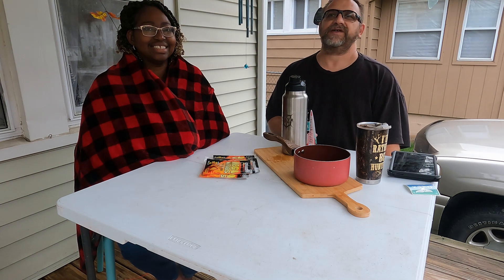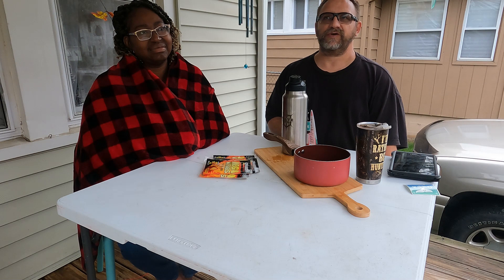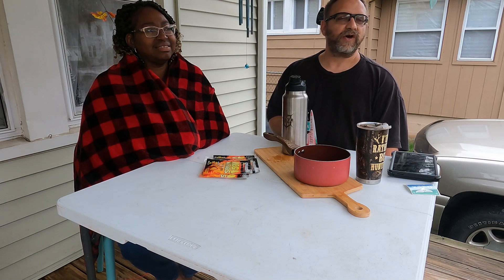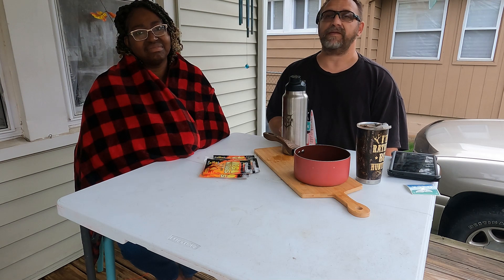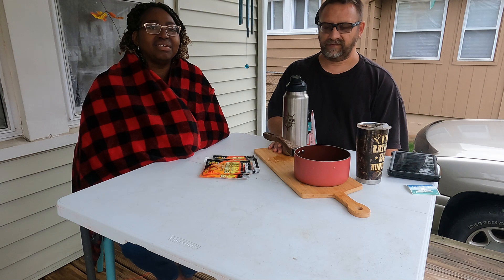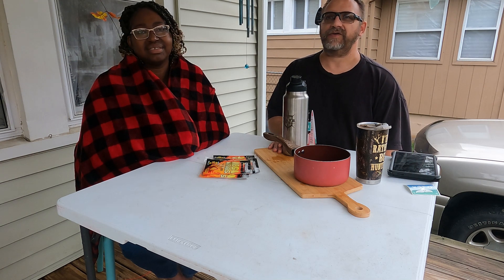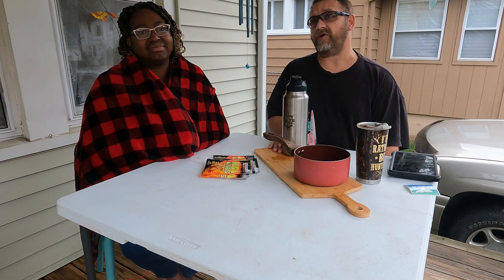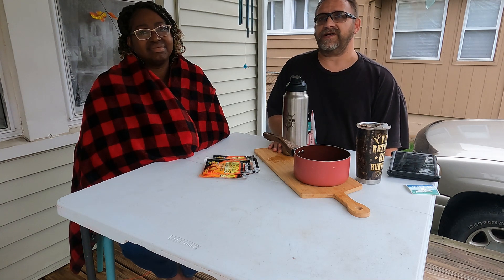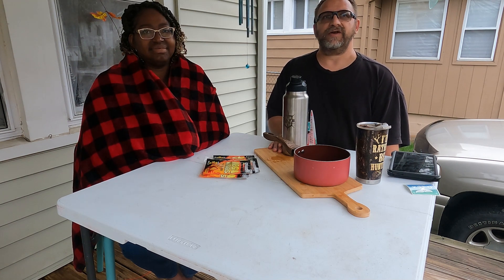There shouldn't be a reason that anybody freezes to death. If you don't have these supplies or you have health issues and the power's out, most municipalities will start a warming shelter — definitely go there. Have a plan: maybe go to a family member's house that has power. We still hear about elderly people freezing to death, so if you have elderly neighbors, be sure to check on them. Also check on single parents or individuals living alone who may try to rough it out.